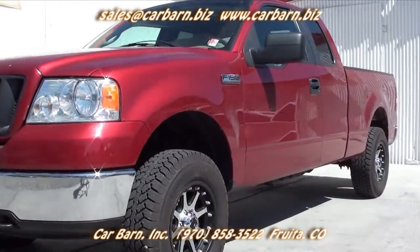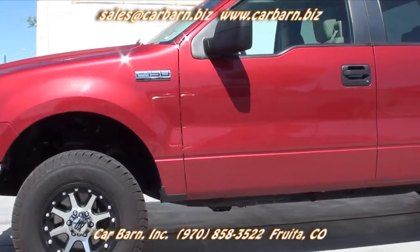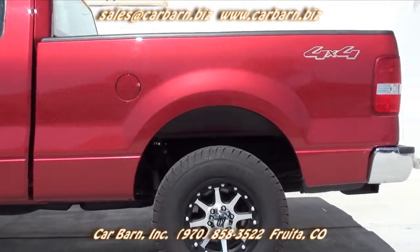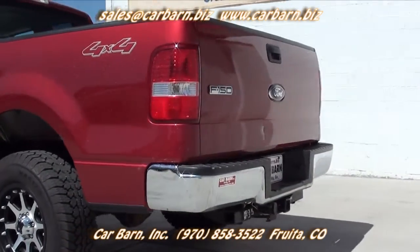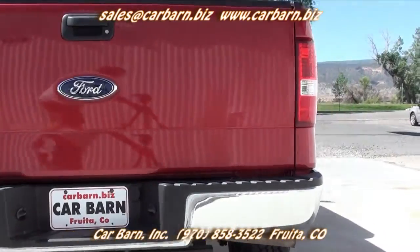This is a clean Carfax one owner truck from Utah. It has passed my safety check and had a fresh oil change. It also has new tires on it. It will come with a 3 month, 3,000 mile limited powertrain warranty that is good at any licensed mechanic.